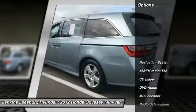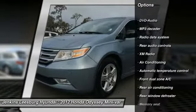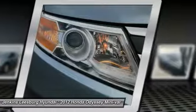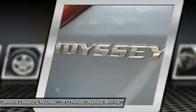Here are some of this vehicle's great options: stability control, steering wheel audio controls, traction control, anti-lock braking system, backup camera, navigation system, keyless entry, and power passenger seat. Searching for a dependable vehicle that looks great too? You found it — so stop in today.